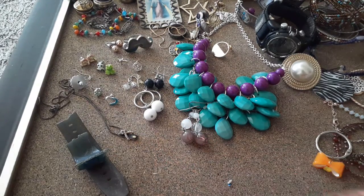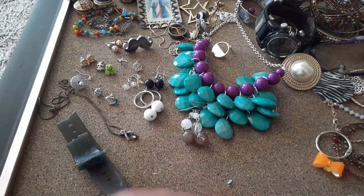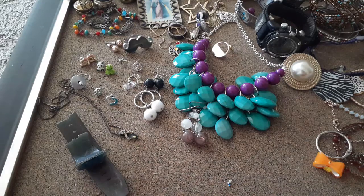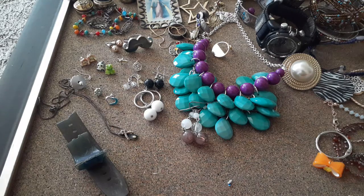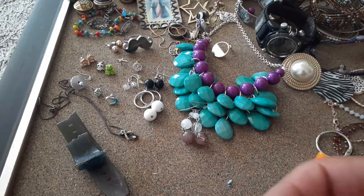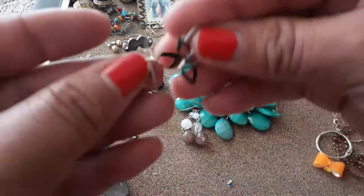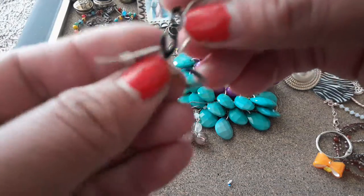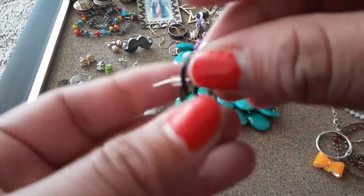Yeah, for sure next time I'm going to try and do this on a table instead of on my bed. Here's an earring. Cute little figure-eight earrings — these are cute, I don't know why but I love them.